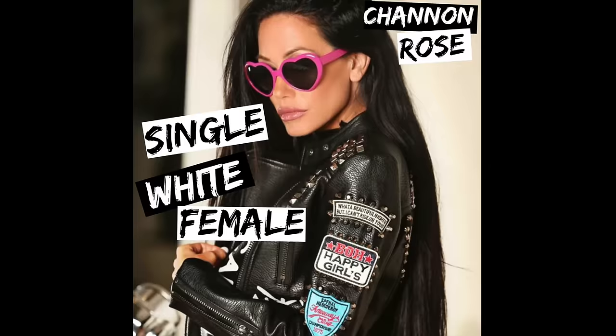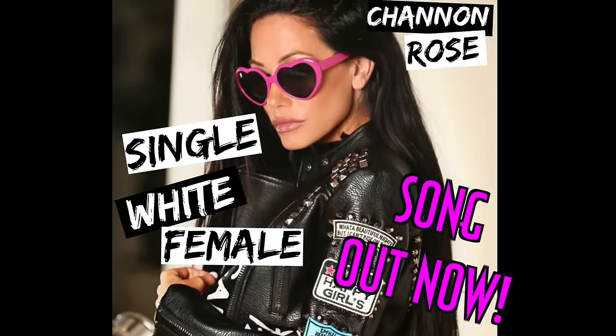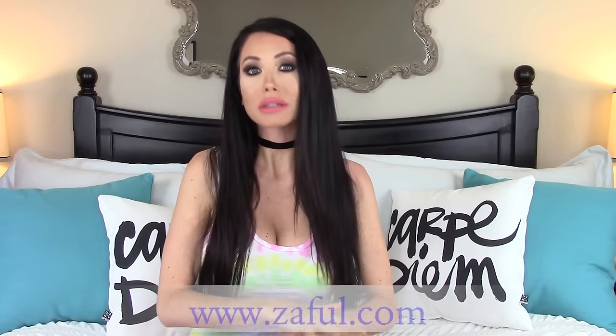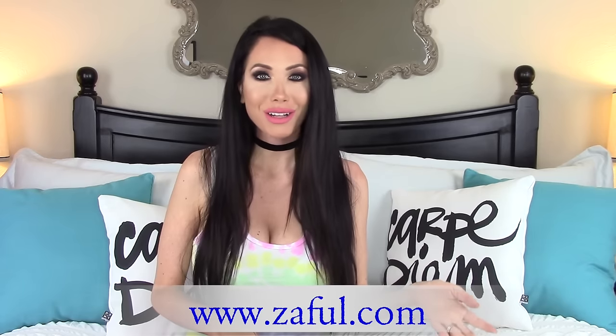Hey everyone, it's Shannon Rose and today I'm going to be doing a spring haul. My haul is all from a website called Zephool.com. I've done a haul on Zephool before, I really love their stuff and it's really affordable, so I got quite a few things for spring and I wanted to share them with you.